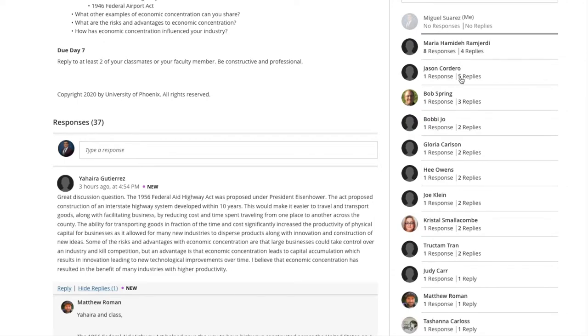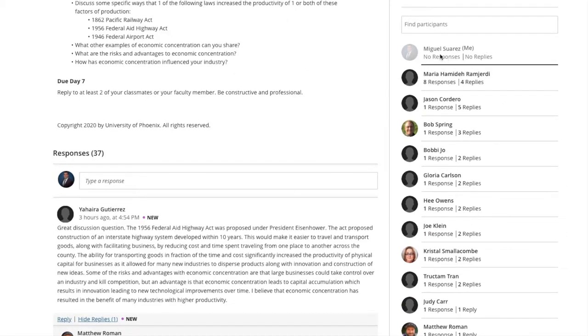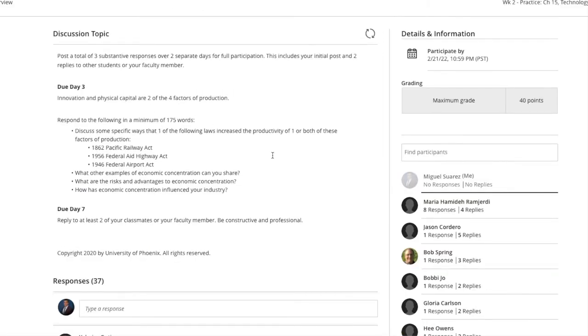Five replies is being an overachiever, but you get the same points whether you do two or five. Just to prove that I have not worked on the assignments, right here you see my name — no responses, no replies. That's the professor, so that's why she has so many responses and replies. That's how one of the assignments works.